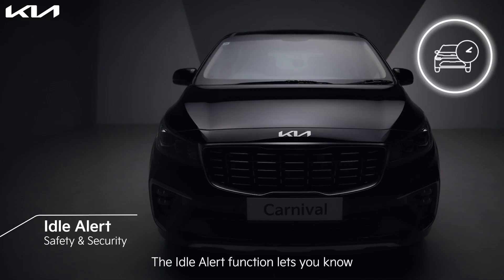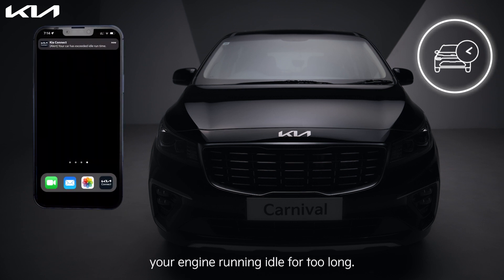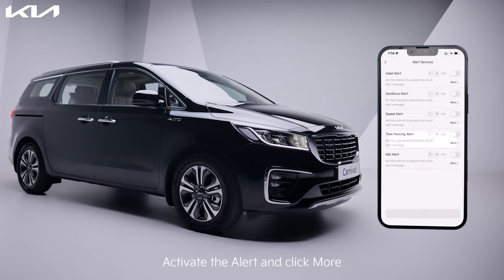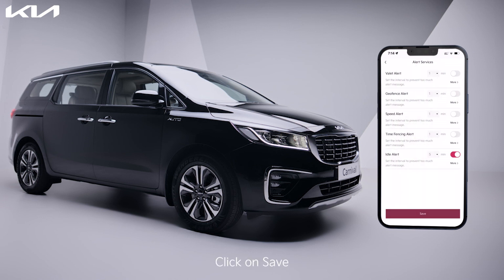The idle alert function lets you know if someone has kept your engine running idle for too long. To set it up, go to More, go to Alert Services, activate the alert and click More, set the idle time limit, and click Save.